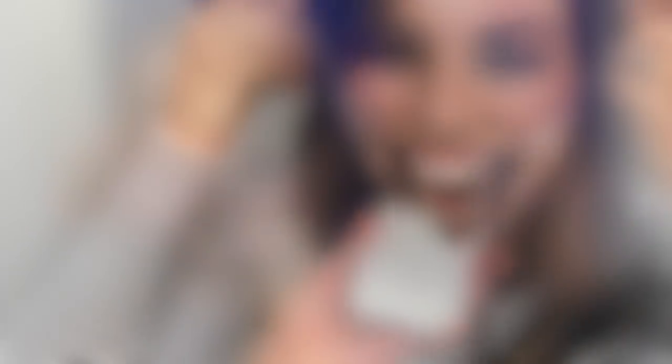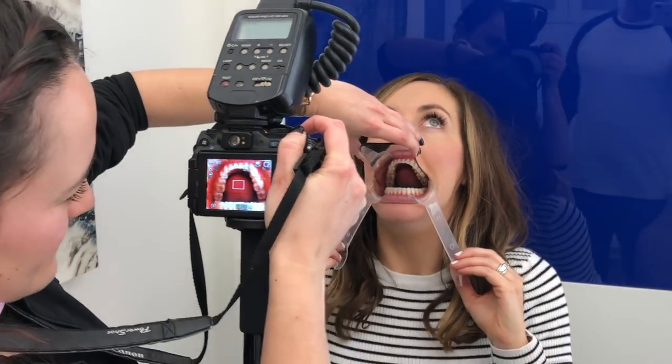I'm gonna give you a heads up — on this day, be sure to wear a lot of chapstick because your lips will be stretched to new limits.